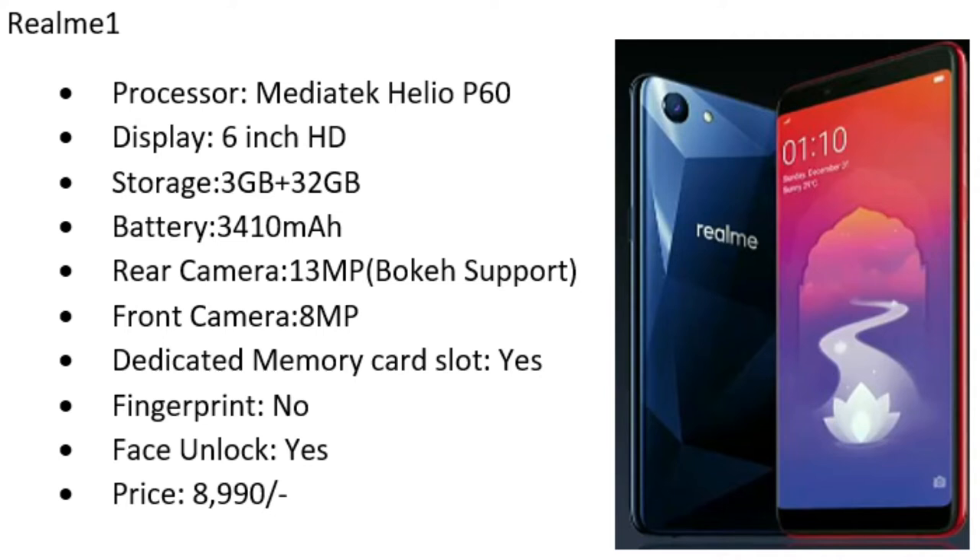Next mobile is Realme 1, a sub-brand of Oppo. It comes with a Mediatek Helio P60 processor, 6-inch HD display, 3 GB RAM, 32 GB internal storage, and a 3410 mAh battery. It has a single 13 megapixel back camera that supports bokeh shots using AI, an 8 megapixel front camera, a memory card slot, and face unlock but no fingerprint sensor. The price is 8,990 rupees — within 9,000 you can get a face unlock mobile. You can compare these three mobiles on processor, battery, and camera.